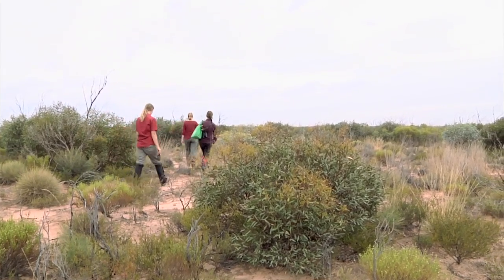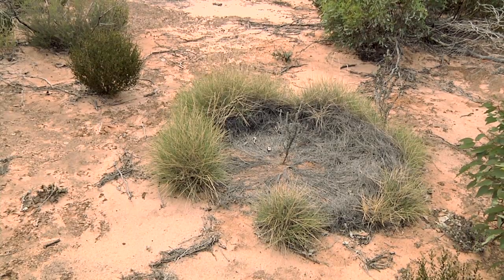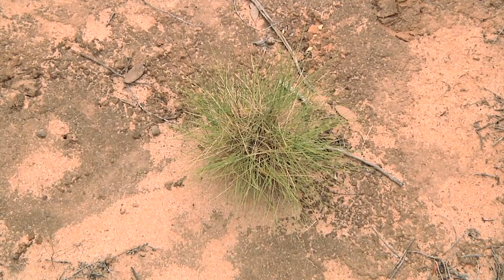We're also looking in spinifex mallee communities, where we have eucalypt mallees over the top, and a ground layer which is dominated by the spinifex, which is a very spiky, prickly type of grass that occurs in the mallee.